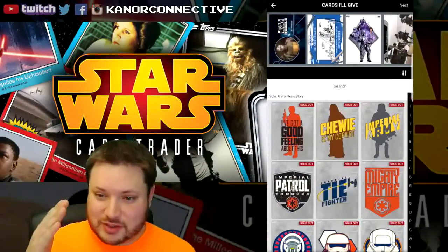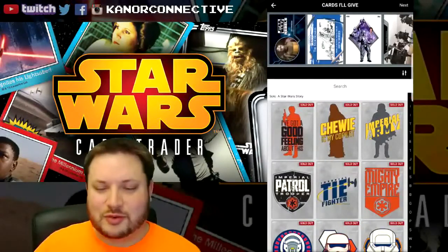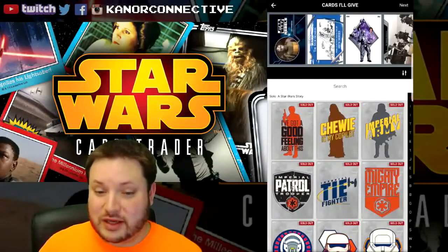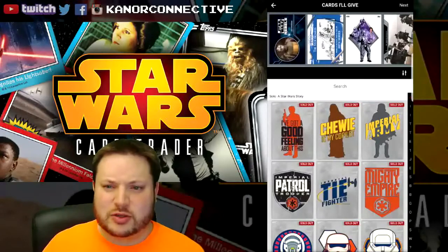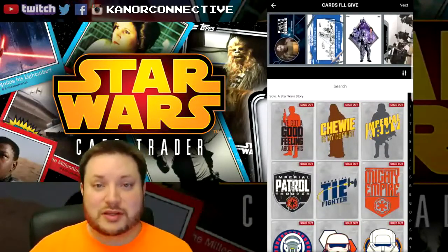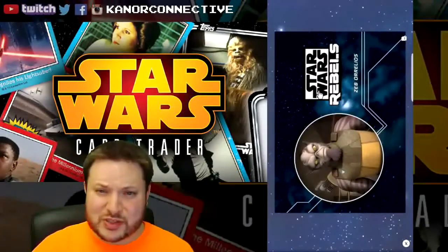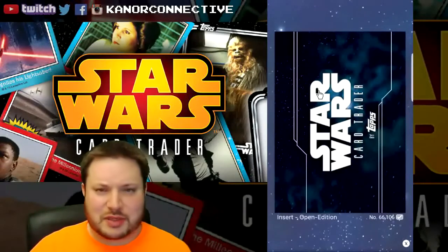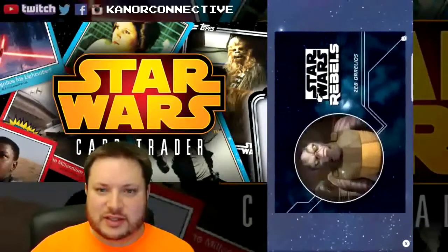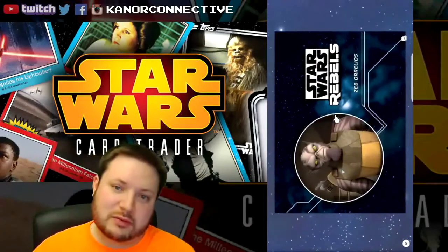We've got the four cards up there from the last giveaway two weeks ago, and we've got some more coming up this week, which is pretty big. But first, let's announce the winners for these giveaways. This is all a new setup, so things probably look and sound a little different — please forgive me if anything isn't quite right.